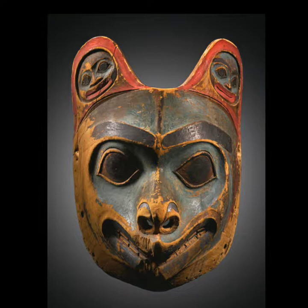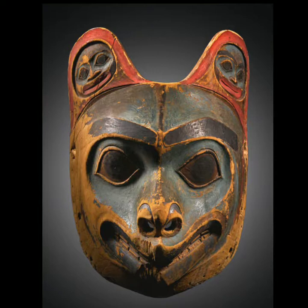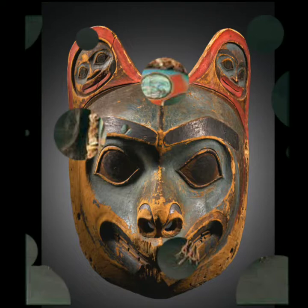Here is a wolf mask, and here you can see on the ears of the mask there are two moons. On the wolf there are two moons on the ears. They use masks for different ceremonies, and different masks mean different things.